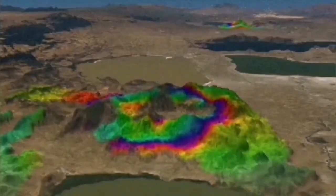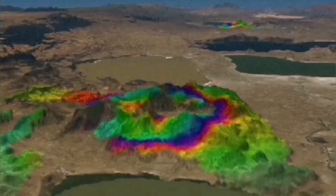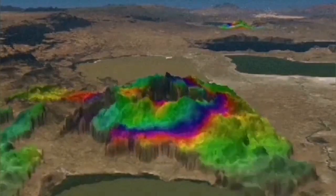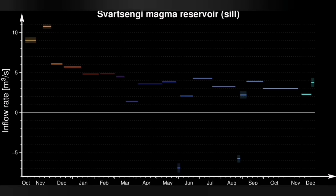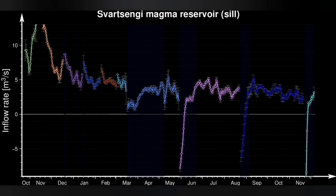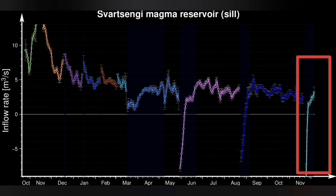Within a few days we could see evidence for the accumulation of magma within the earth's crust, showing the land is rising and magma is accumulating, entering the reservoir. The pattern of each eruption is slightly different from the previous ones, as you can see here. This gives us a clue about the shape, location, and pathways of the magma for each eruption.